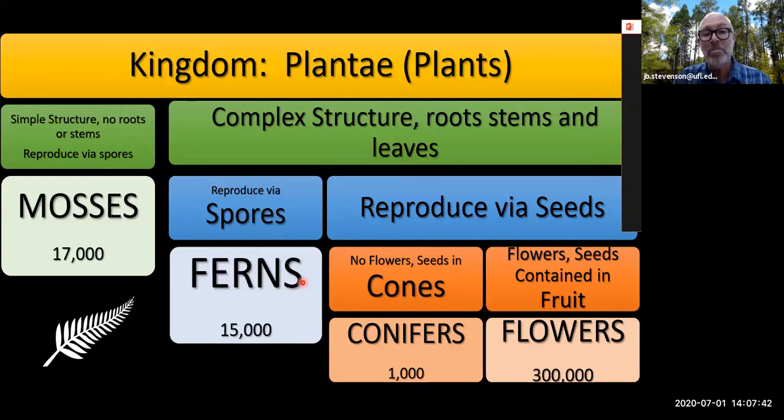Moving on in complexity, we have plants that reproduce by seeds. You plant a seed, that seed has a little embryo inside, and that embryo grows into the next plant. Within those, we have a simplistic — albeit sophisticated — way of developing seeds in cones. So we have that group of plants called the conifers: the pines, the junipers, all the firs if you're from further north or west.